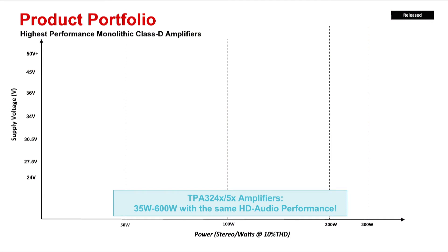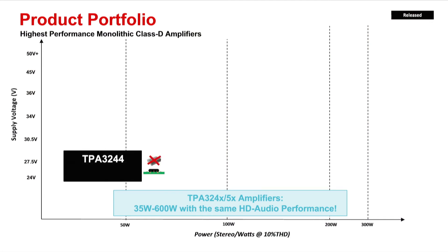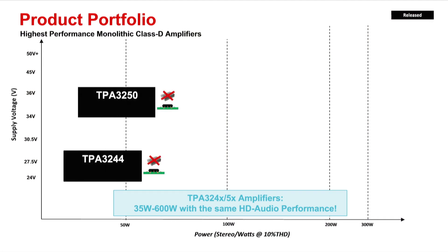There are two pad-down devices available: TPA3244 and TPA3250. TPA3244 provides up to 60W continuous stereo with up to 110W peak, while the TPA3250 provides up to 70W continuous stereo with up to 130W peak. These devices are an excellent fit for applications like compact soundbars, portable WiFi or Bluetooth speakers, and 2.1 PC speaker systems.